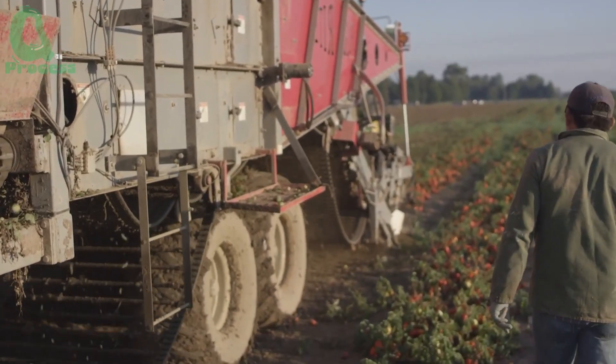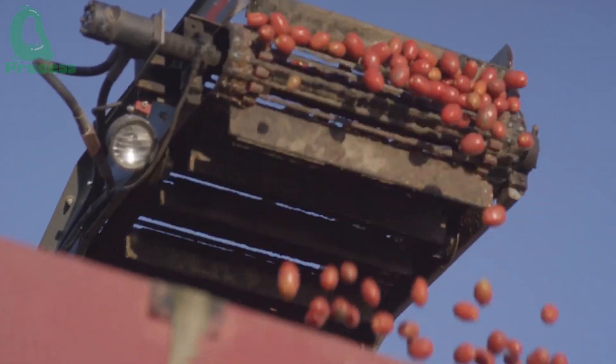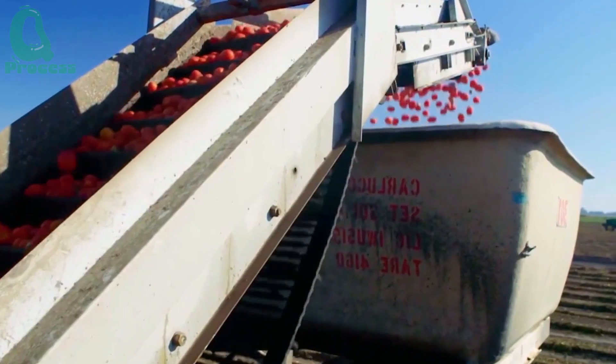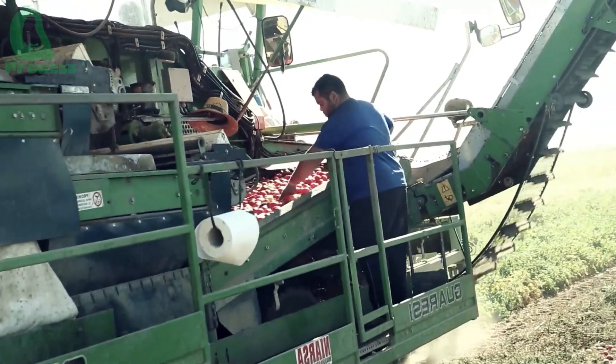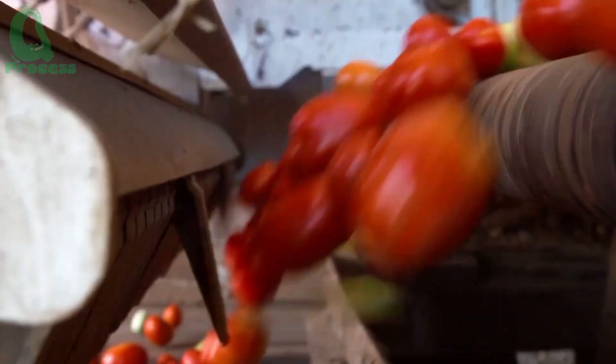The harvesting process begins as the machine moves along the tomato rows. Its mechanical arms gently shake the plants, detaching the ripe fruit while leaving the rest of the plant undamaged. The tomatoes are then transferred onto a conveyor belt attached to the machine, where an initial sorting takes place. Tomatoes that meet quality standards are directed into storage compartments, while damaged or unripe ones are immediately discarded on site.